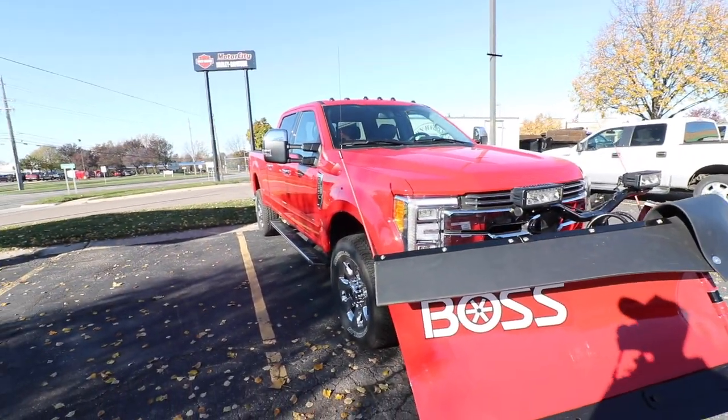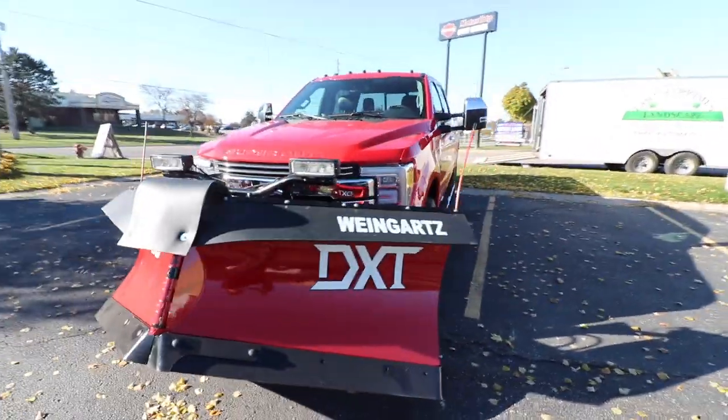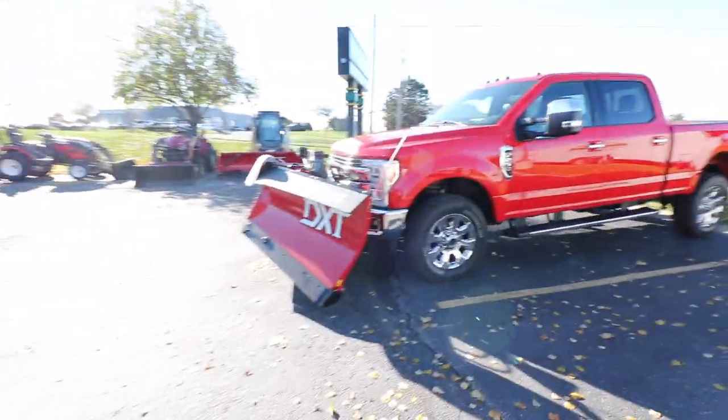All right, so — Clifford the Big Red Dog? No, I'm just kidding, I'm not naming my truck Clifford. But that seems to be the consensus of what everybody wants me to name him. Looking good, man. Looking good.